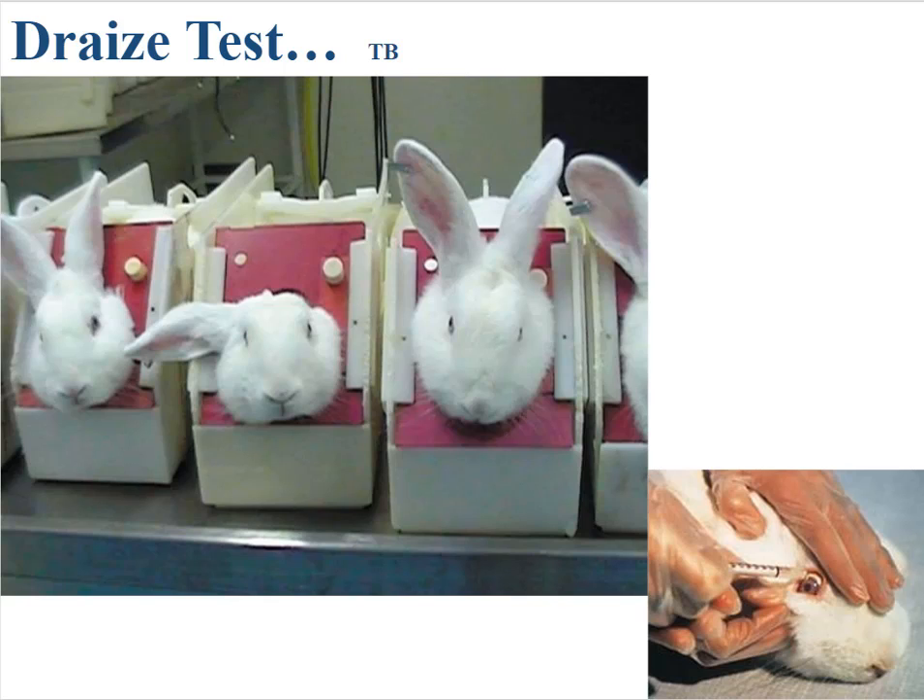This one's about the Draize test. You might not have heard the name, but you've probably at least heard something about it.